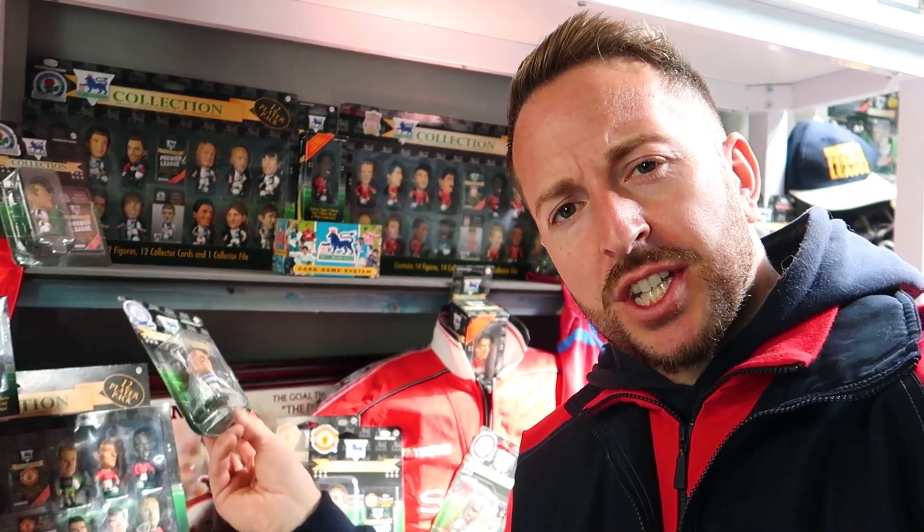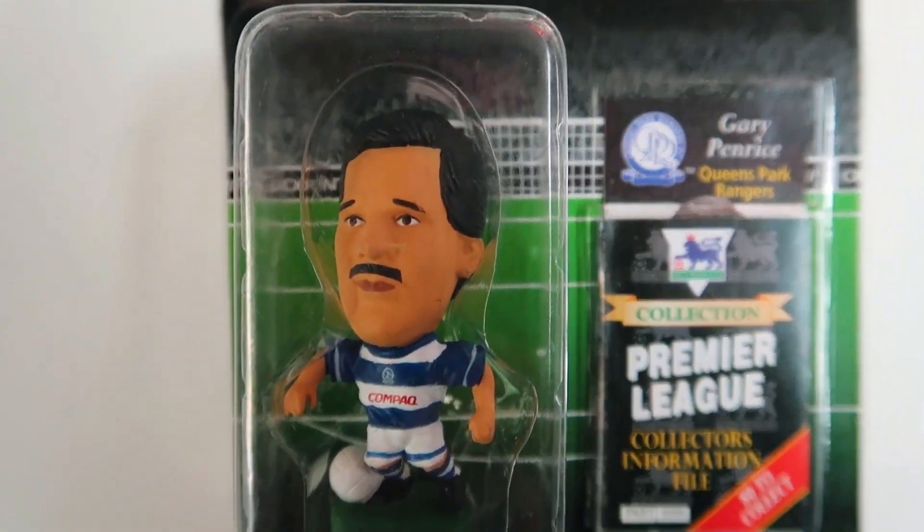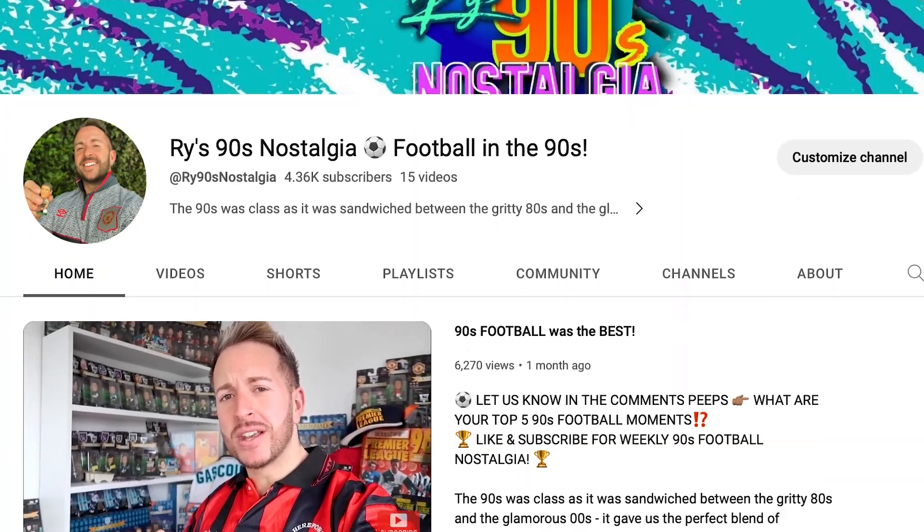Like a nineties footballer in a strip club, I was just throwing around cash willy-nilly. My first purchase saw me drive an hour and a half away somewhere in the Midlands, where I basically bought some of the house's childhood collection - mostly Villa players, mostly opened - but we made a start on what was to become my missus' worst nightmare. Like Gazza on a night out, I didn't know when to call it a night, overpaying for one thing after another on eBay. By this point I discovered my favourite figure so far - Mr Gary Penrice from QPR. Look at that bloody moustache. The spare room was becoming utter carnage, so I thought I'm going to put all this stuff to good use. And hence, Rye's Nineties Nostalgia was born.